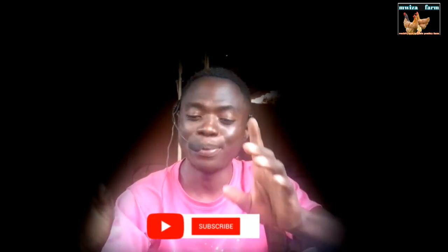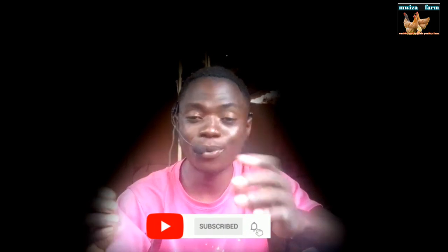Thank you for watching — you are amazing. Don't forget to subscribe and leave what you think in the comment box below.